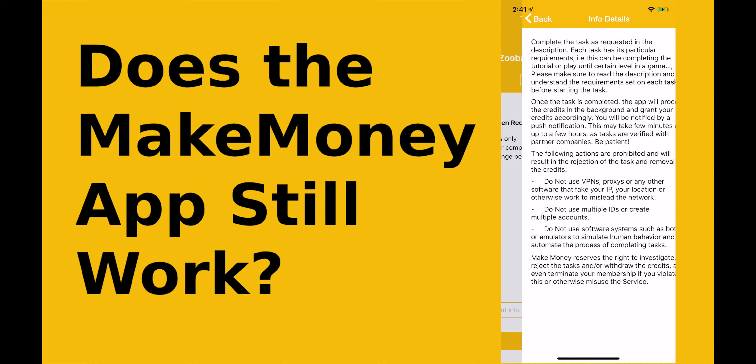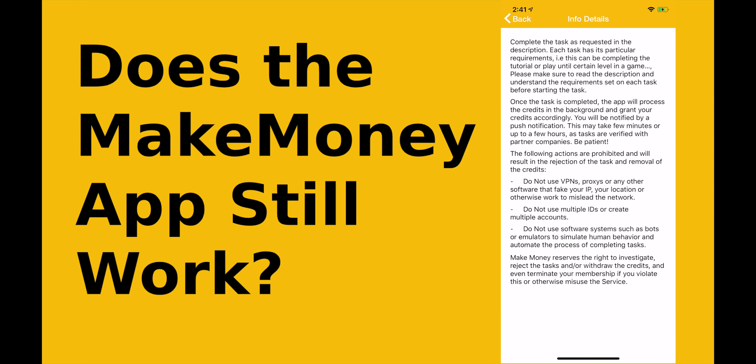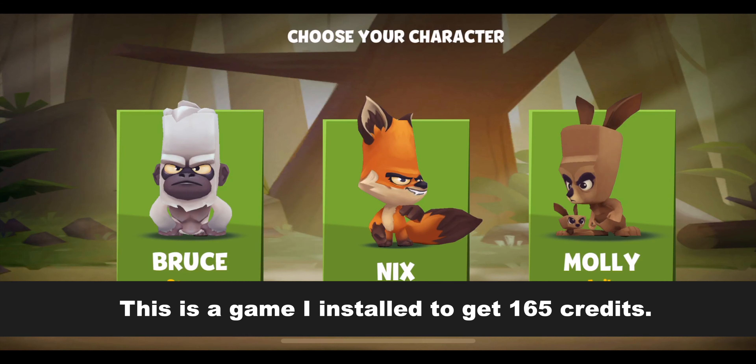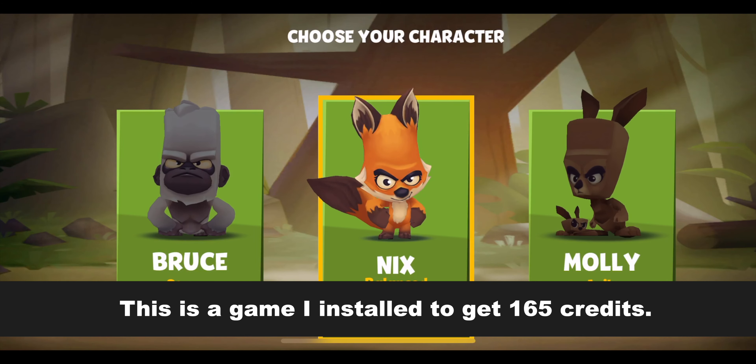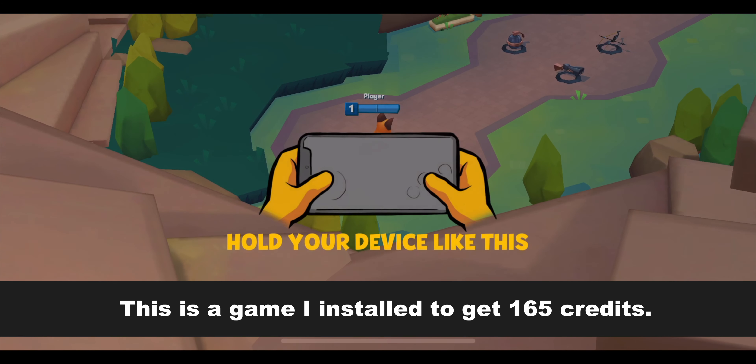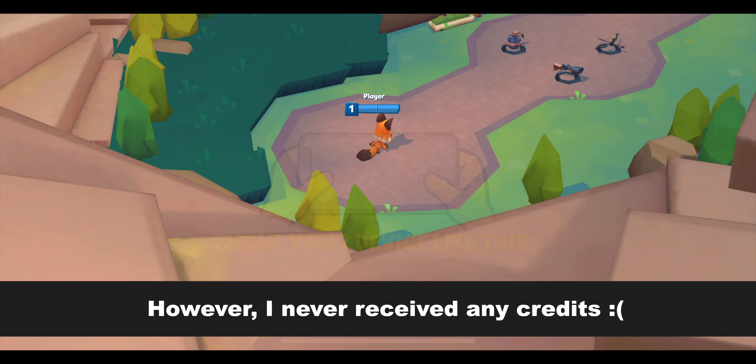It's literally hit or miss when it comes to which tasks will pay you. As you can see here, I followed the instructions to get 165 credits. I downloaded the game app and installed it just like the Make Money app said. I even played the game a little bit, but when I returned to the Make Money app to collect my credits, I didn't get anything. And that's very frustrating.